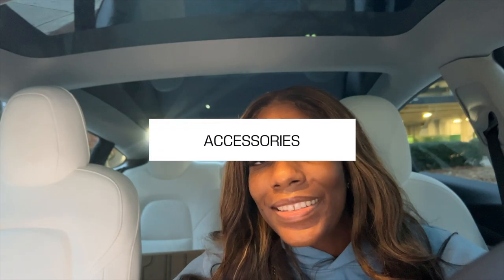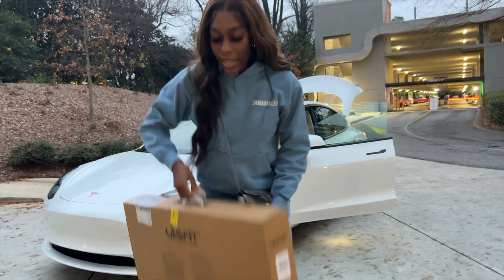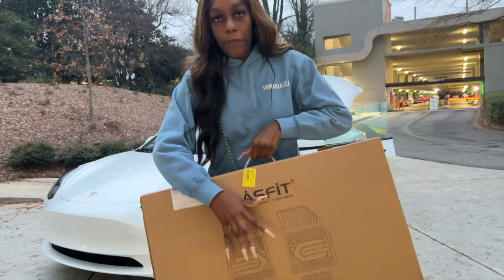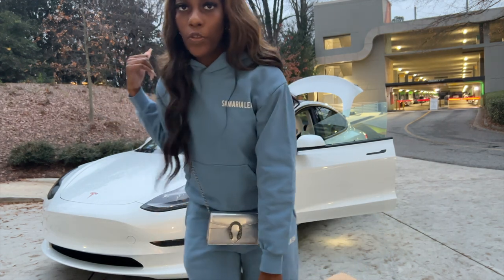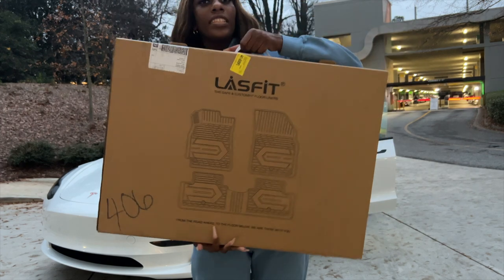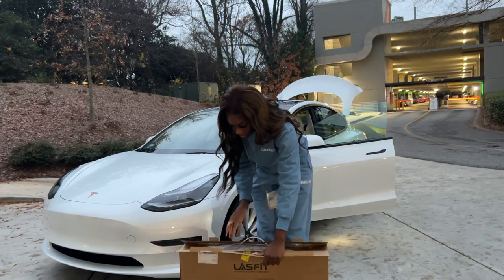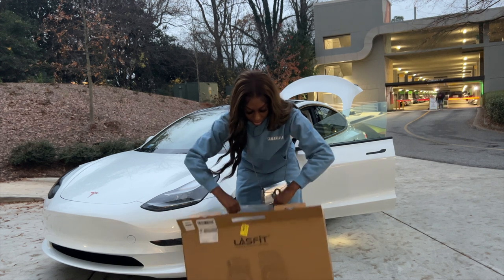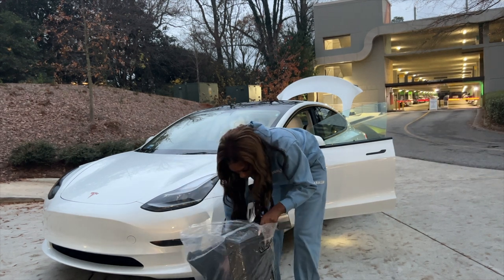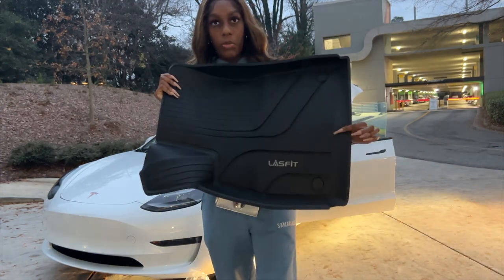I'm about to install my car mats. The sun is starting to set so I want to hurry up before it gets too dark. I was sent this package from Lastfit — it actually comes in two boxes. This box contains the mats for the front and back seats, and the one in the trunk is for the trunk. The packaging is super nice quality and the products arrived undamaged.